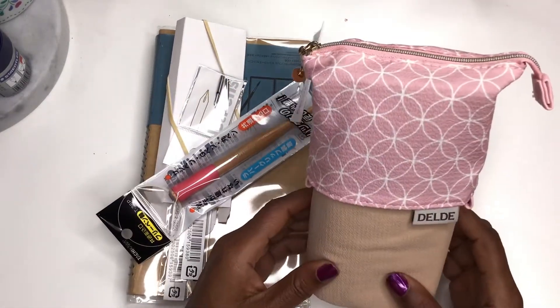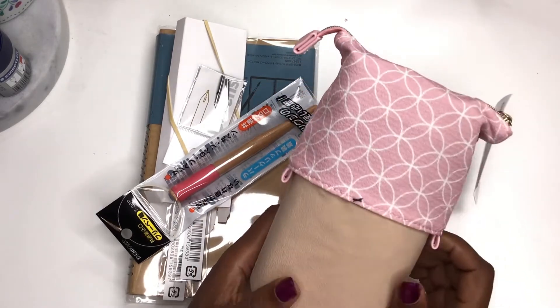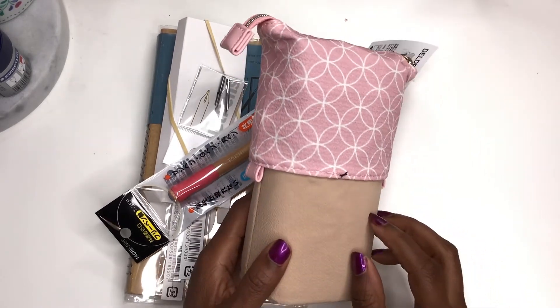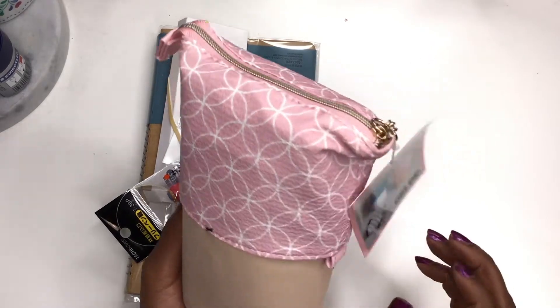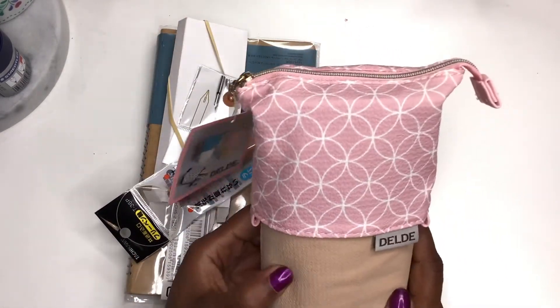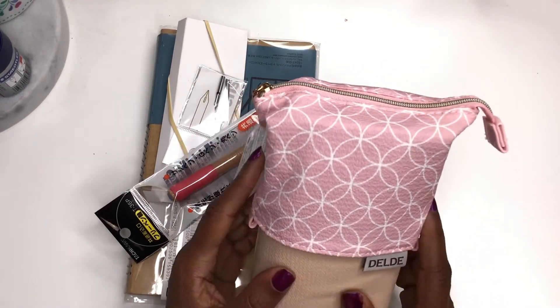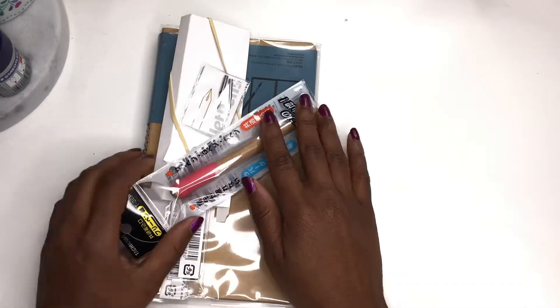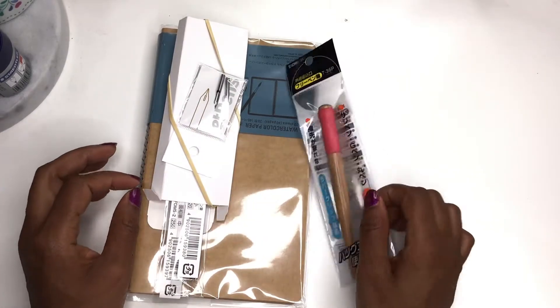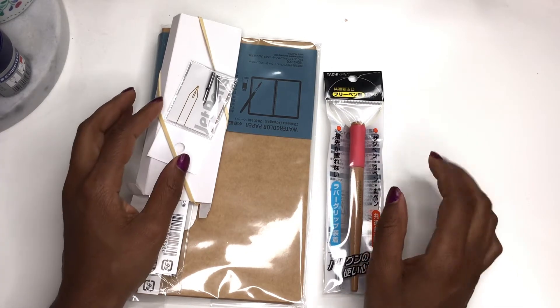I already have like pouches and pencil cases and everything, but I've always wanted one of these. I was like, you might as well get it now because you pretty soon have to slow down with the shopping.